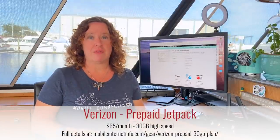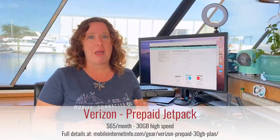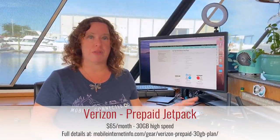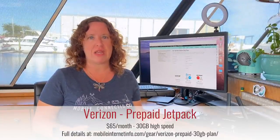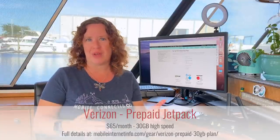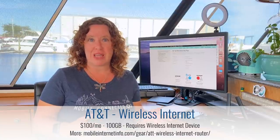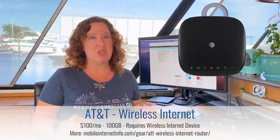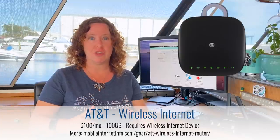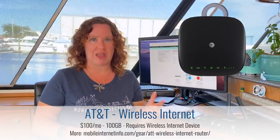Now for some honorable mentions. First with Verizon: if you don't have a postpaid smartphone plan to add onto, you can get their prepaid jetpack plan — one of their jetpack devices — for $65 per month to get 30 gigabytes of data. It is prepaid, so it will be slightly lower priority. For AT&T, if you prefer a direct postpaid plan, they still offer their AT&T Wireless Internet plans — 100 gigabytes for $100 per month — but you have to use it on their wireless internet device, a larger router with a modem built in, and you can't use it on other mobile hotspots or routers.